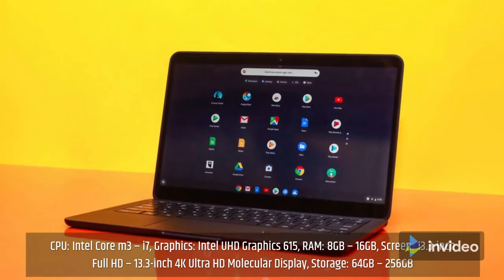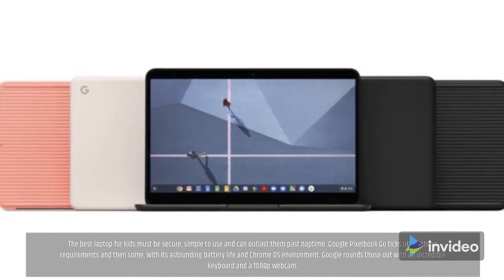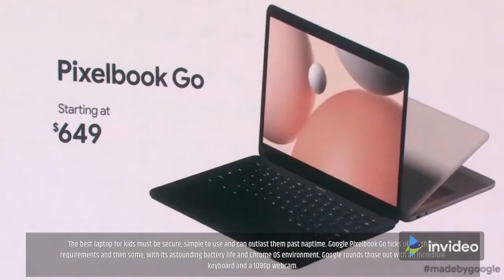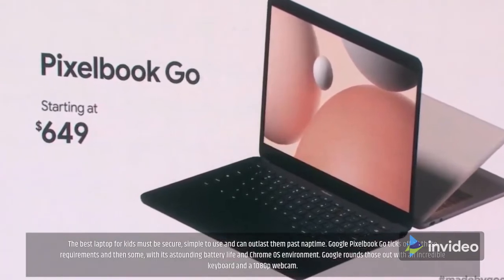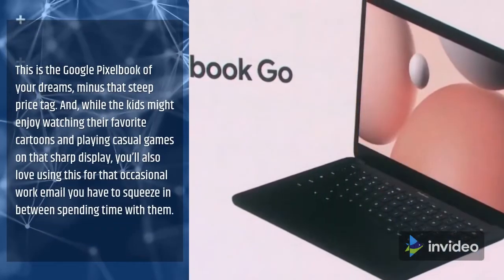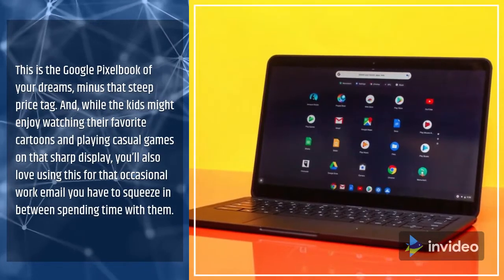The best laptop for kids must be secure, simple to use, and can outlast them past nap time. The Google Pixelbook Go ticks off all those requirements and then some, with its astounding battery life and Chrome OS environment. Google rounds those out with an incredible keyboard and a 1080p webcam. This is the Google Pixelbook of your dreams, minus that steep price tag. While the kids might enjoy watching their favorite cartoons and playing casual games on that sharp display, you'll also love using this for the occasional work email you have to squeeze in between spending time with them.